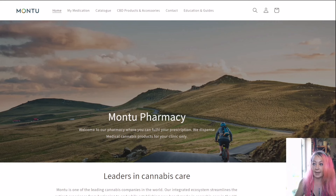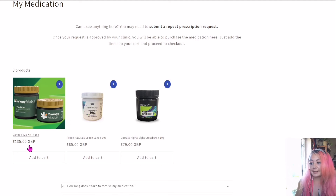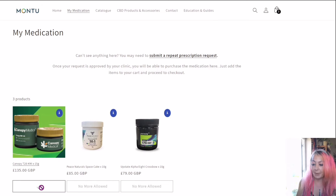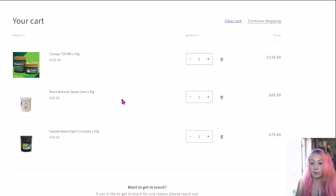Back to the Montu pharmacy — everything has gone through. My script has been sent and the hard copy has been sent over. My medication is in the My Medication tab. Clicking into it, here is what we went through: the Canopy T28 Kush Mints at 15 grams for £135, Peace Naturals Space Cake at 10 grams for £85, and the Upstate Alpha 8 Crossbow — the one I haven't tried yet — at 10 grams for £79. It's literally as simple as going add to cart, add to cart, add to cart. We can see all three items now in the store cart.